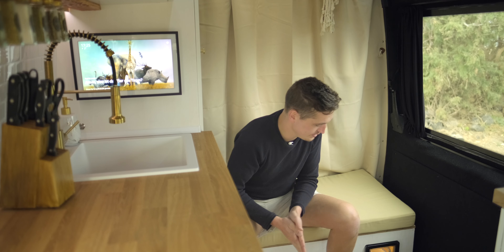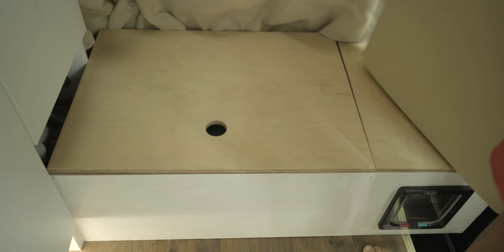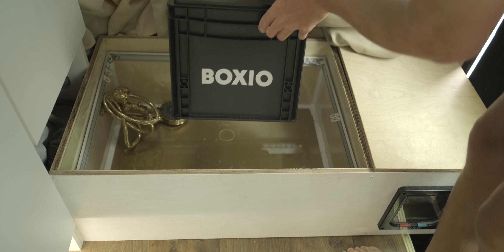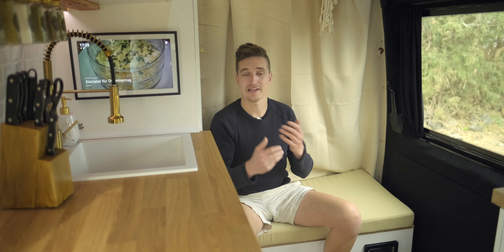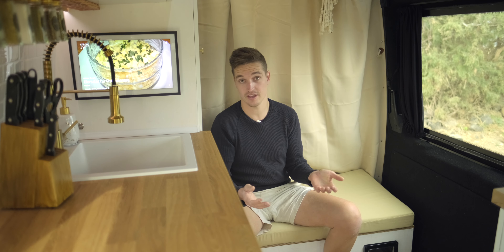In den anderen zwei Dritteln dieser Seite befindet sich unsere Trockentrenntoilette, diesmal von Boxio, komplett aus Kunststoff. Im letzten Van haben wir auf Kildwig gesetzt, die kostet aber das Drei- oder Vierfache und ist uns am Ende auch ein bisschen gebrochen – Scharniere kaputt gegangen, man kann sie nicht komplett reinigen, weil sie aus Holz ist. Dementsprechend haben wir jetzt die Boxio-Lösung ausprobiert und die ist bisher echt super.